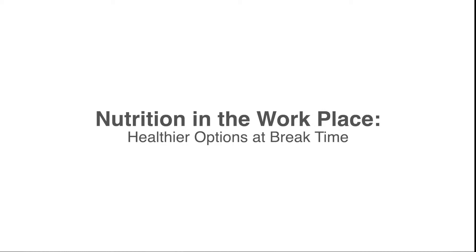Hello everyone, my name is Jeffrey Willard and today we are going to talk about nutrition in the workplace and look at some food comparisons and healthier options to give you energy and help get you through your workday.